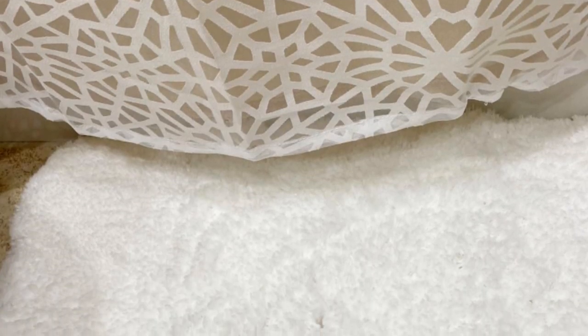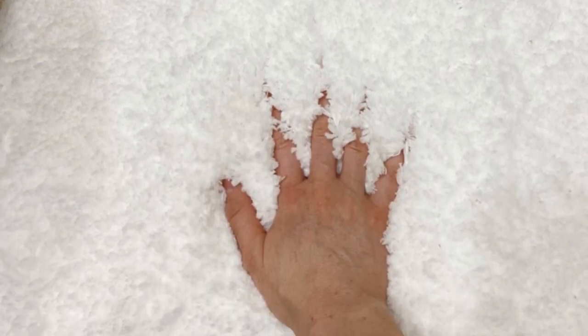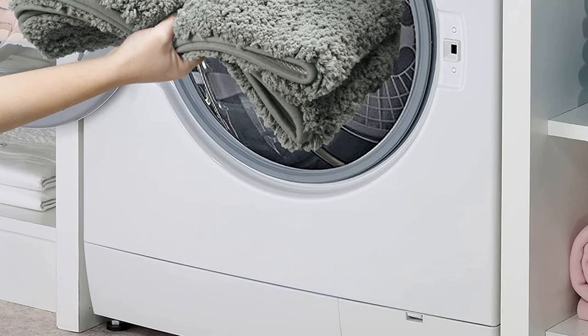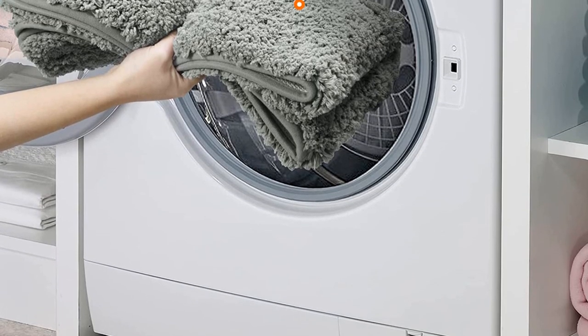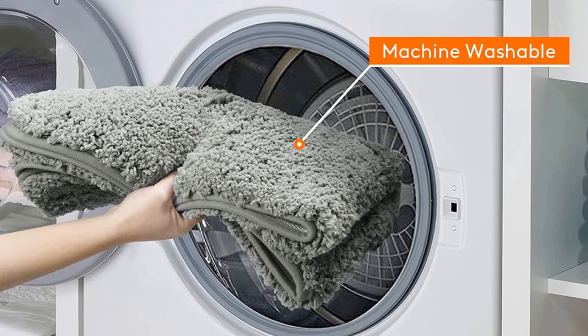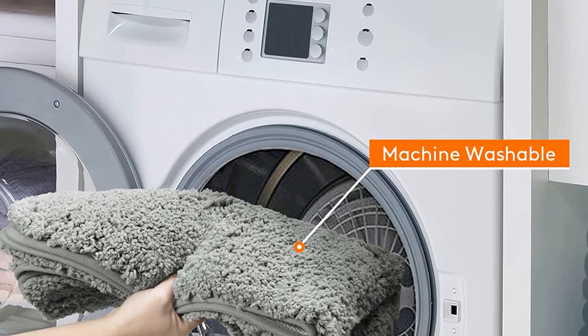However, you should keep in mind a bath mat's thickness in regard to your shower design — think about clearance for shower and bathroom doors. Will your door clear a thick mat? Made of microfiber with a notably grippy and protective TPR (thermoplastic rubber) backing, this mat is machine washable.